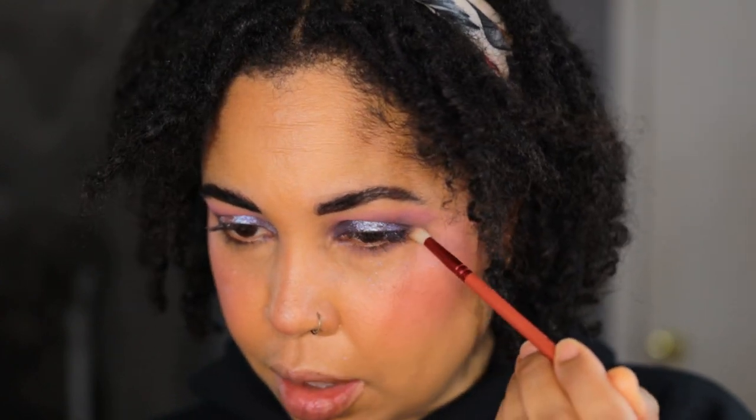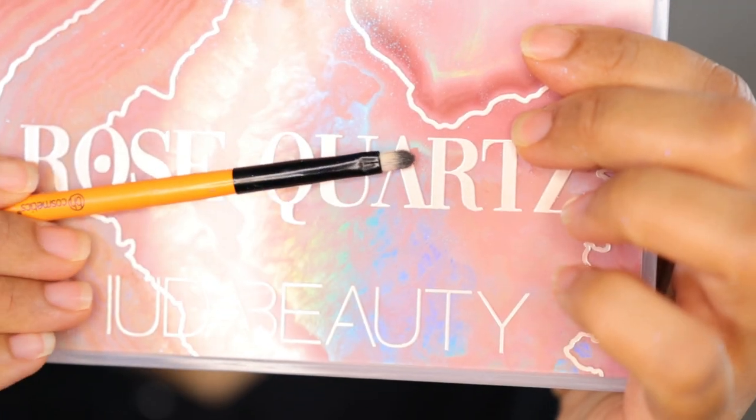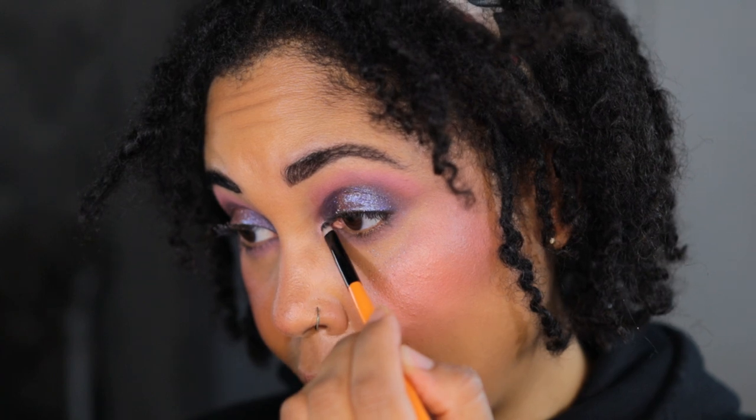Now going into the lower lash line with the shade Serenity — it's another matte shade, not quite as pink as Happiness, more of a mauve. Just sweeping that under the lower lash line. These mattes are very, very easy to blend and I kind of forgot how nice her mattes can be. I did have some fallout, so probably should have sprayed the shimmers. Going into the inner corner highlight with the shade Self-Love, using a BH Cosmetics lip brush.